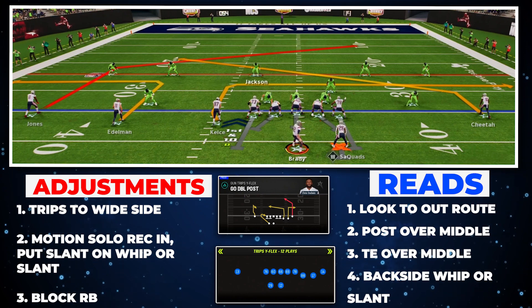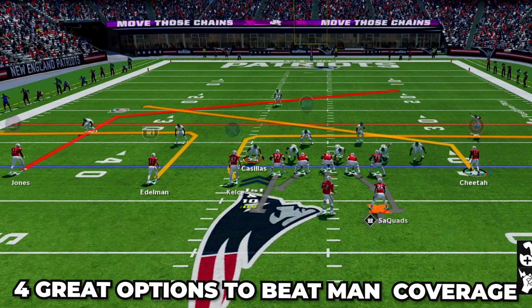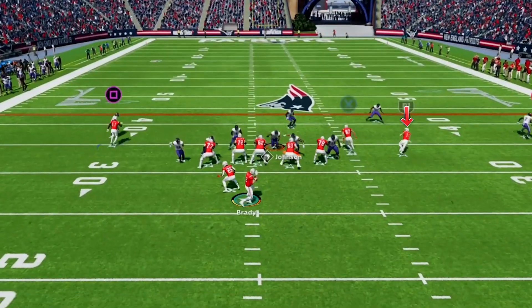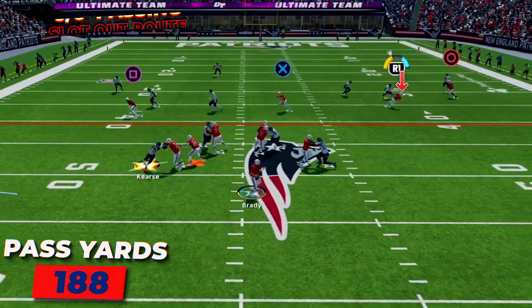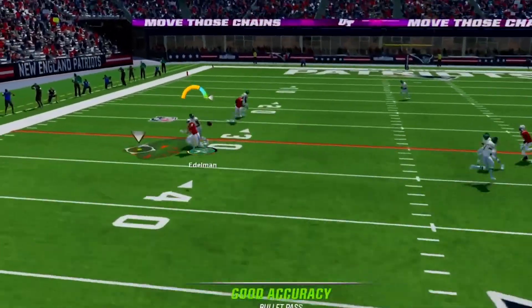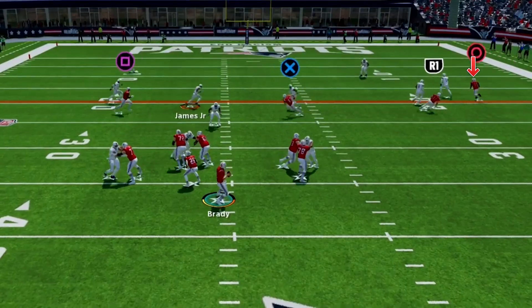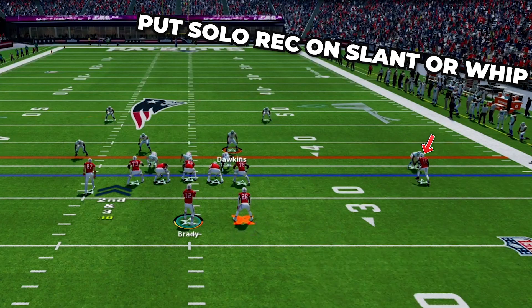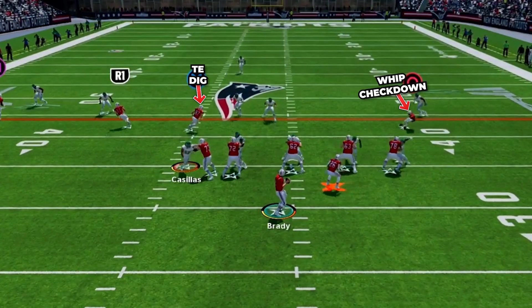Here we are looking at Go Double Post in Gun Trips Y Flex, and this is our man-beating setup. This is a great man-beating play with four really good options to pick up big yards down the field, allowing us to use our slot receiver as a weapon to shred man coverage just like the Patriots did with Wes Welker. First, look to our slot receiver on this great out route. With Route Tech on this player, he will shake his man every time for easy yards. I went 6 for 6 for 188 yards passing, and this route is going to get open even if they shade outside. The next great route is the backside post — as he breaks over the middle, Route Tech will light up and you will get great separation for big pickups. This works best when they don't have a deep middle safety, and I went 3 for 4 for 61 yards and one touchdown. For other options, we have the solo receiver who can run either a slant or a whip depending on how the cornerback is playing, plus the tight end on a dig over the middle as another really good option.